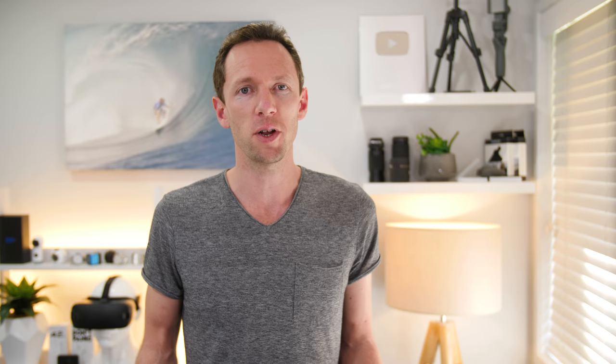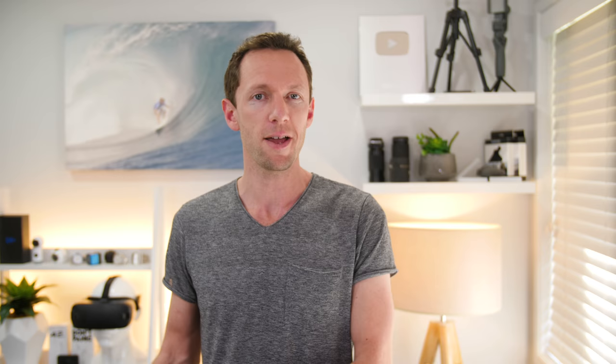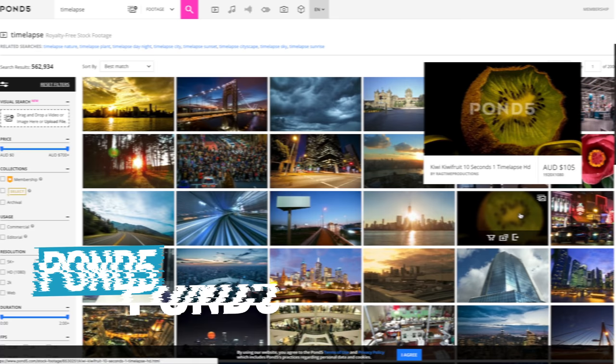So those four — Videoblocks, Envato Elements, Shutterstock, and Pond5 — are totally different offerings. While they're all stock footage archives where you can license footage for your videos, their libraries are totally different. For us, we look at Videoblocks first since we already have a subscription at $199 per year. We'll then look at Envato Elements, and for any corporate or higher-budget productions, we'd look at Shutterstock and then Pond5. But the approach isn't strictly one then the next — it's find the footage that's the best fit for your video first, then find the license that works for you and makes sure you're getting the right license for where your video is going.